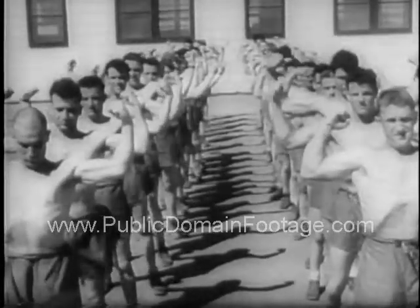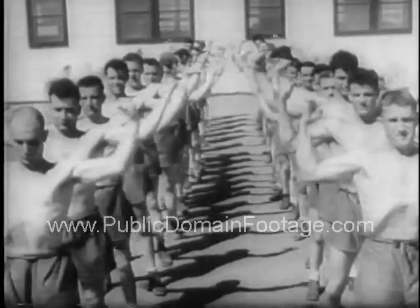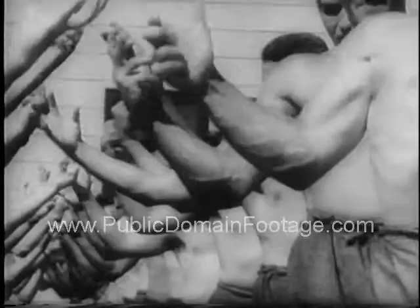Physical exercise is an important phase in the training of US aerial gunners. Strong arms and strong hands are needed to fire the powerful guns of a bomber — hands and fingers that must be quick on the trigger.